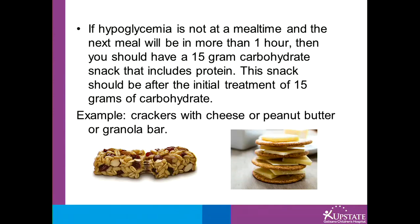If low blood sugar is not at meal time and the next meal will be more than one hour away, then you should have a 15-gram carbohydrate snack that includes protein. This snack should be after the initial treatment of 15 grams of carbohydrate. Some examples could be crackers with cheese or peanut butter, or a granola bar.